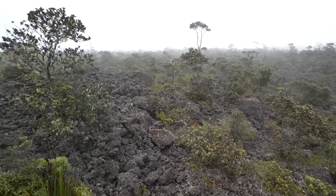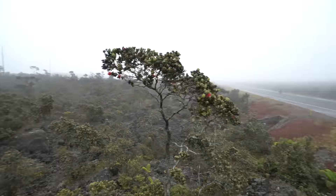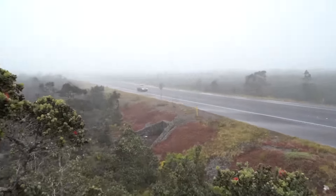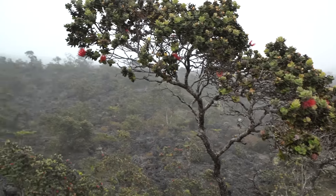It's also really foggy out today. It's really cool. We're driving up into the clouds and we can't even see cars. Look at that — that is so cool. Thank God for weather sealed cameras.